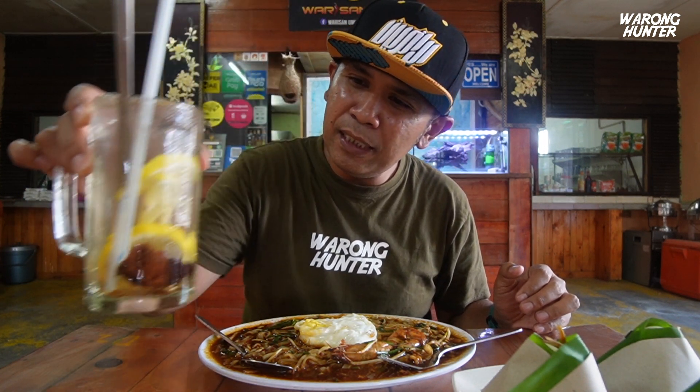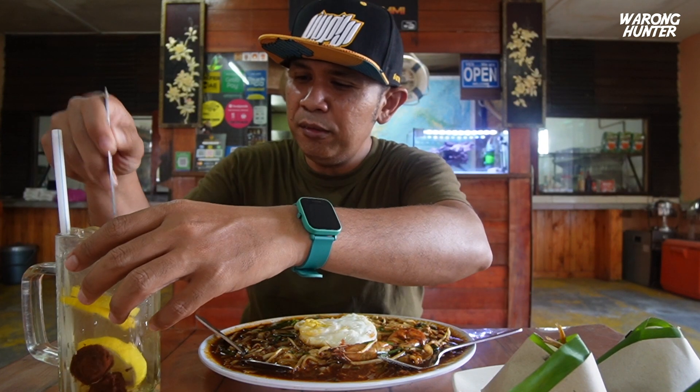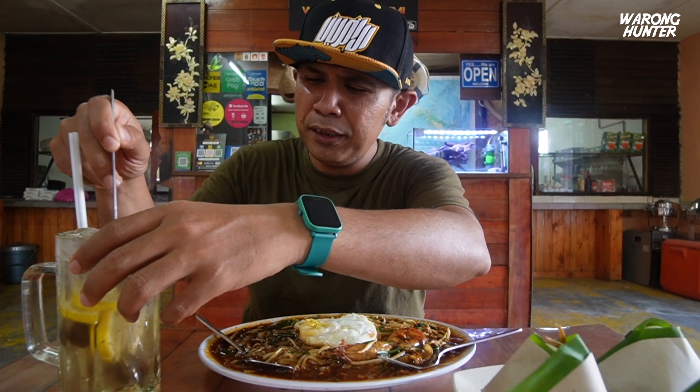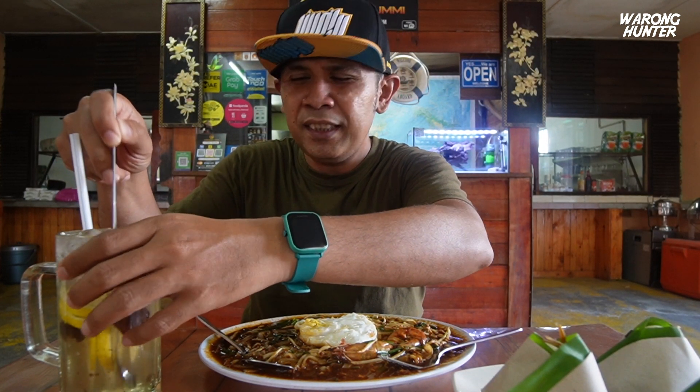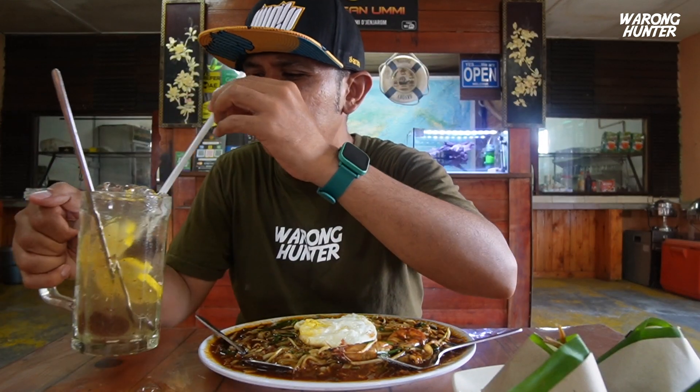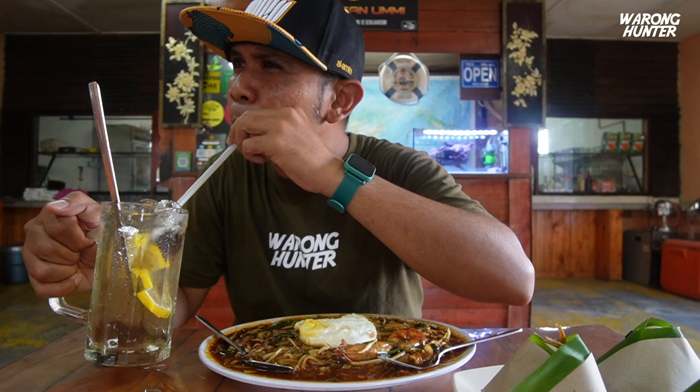Sebelum saya makan ni, saya nak minum dulu lah. Ini namanya Lemon Ice Asam Boy. Kita kacau dulu. Harga tak ingat lah, dalam RM2 ke RM2.50 setiap tu lah. Bismillahirrahmanirrahim. Sambung ni campur dengan Lemon Ice. Memang layan.